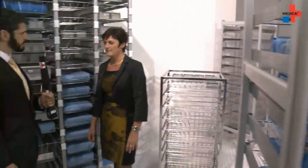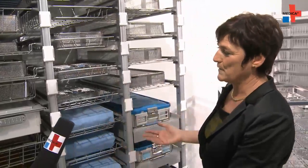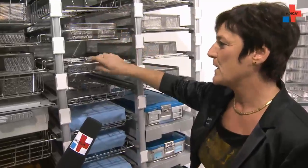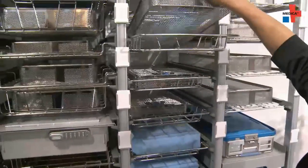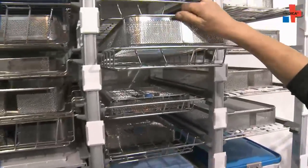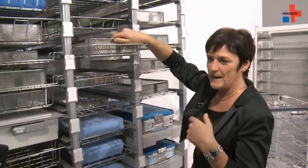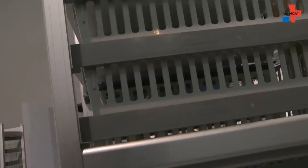Are there special solutions you provide to differing markets? Yes, of course. If you have a transport order in a hospital, you also need to store equipment. You can see here the storage of sterile goods. This is, for instance, an instrument basket. Different countries work in a different way to sterilize, to wrap instruments and to transport.